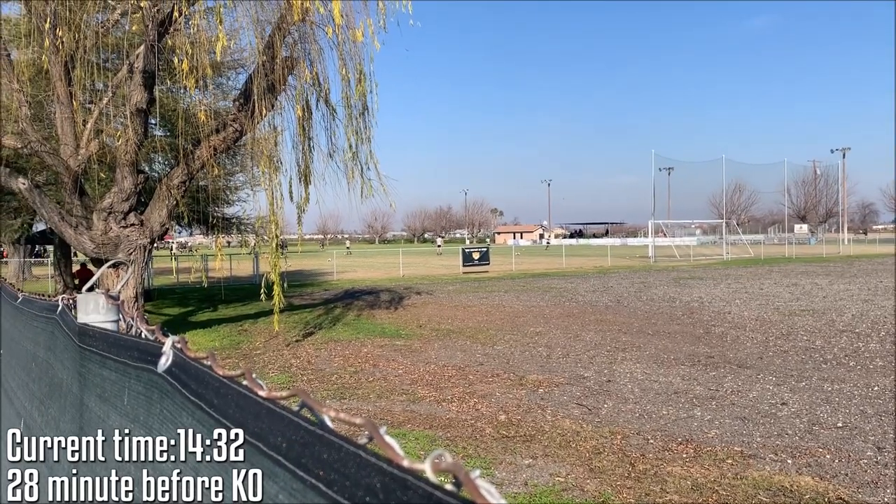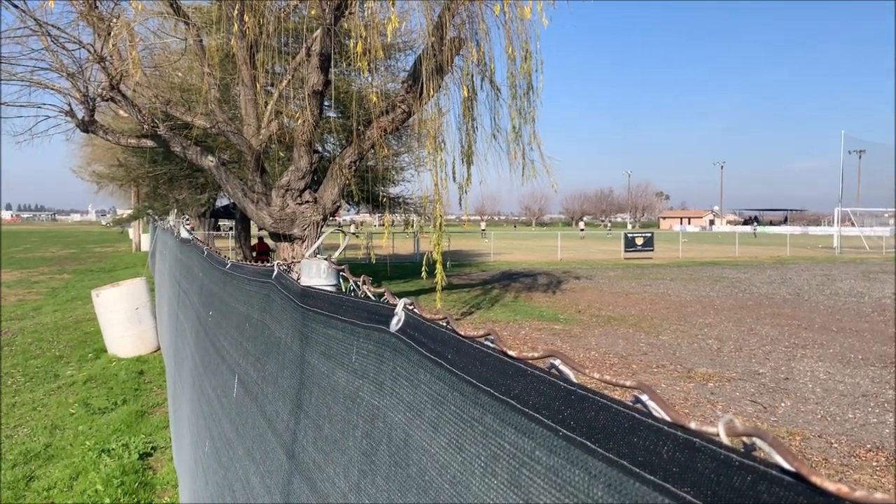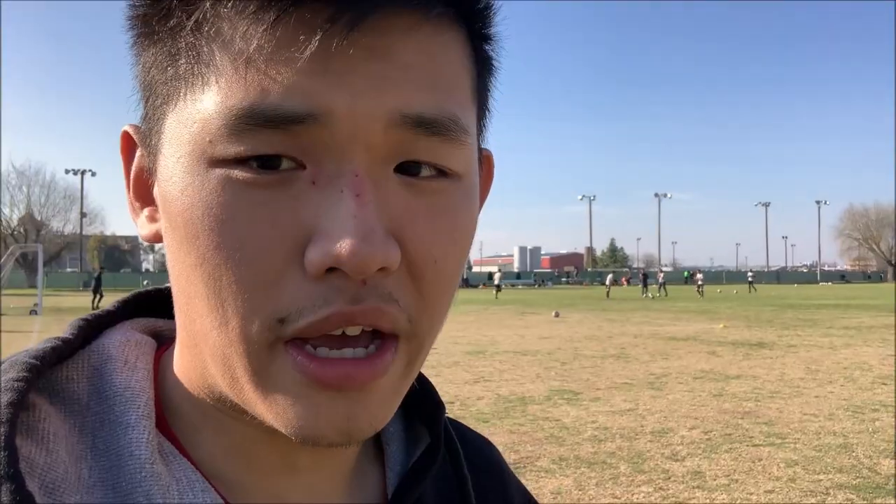I've just arrived here at Turlock and at Akademica Field. As you can see behind the fence, the players are doing their pre-game warm-up. I need to go to that fence over there to purchase my tickets. We have about 15 minutes before kickoff. This is an interleague friendly matchup — Oakland Roots currently play in NISA, the National Independent Soccer Association, while Akademica SC play in the NPSL, the National Premier Soccer League.